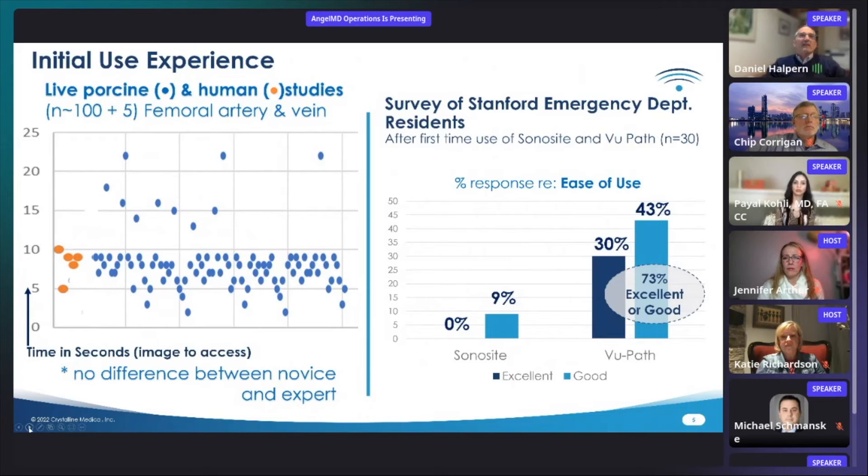Our initial user experiences demonstrated first in phantom, then animal, and human femoral artery and vein studies, with average training time of five minutes and average time from image to access of five to ten seconds. Importantly, after the brief initial training, the actual access procedure was performed equivalently between novice and expert operators.